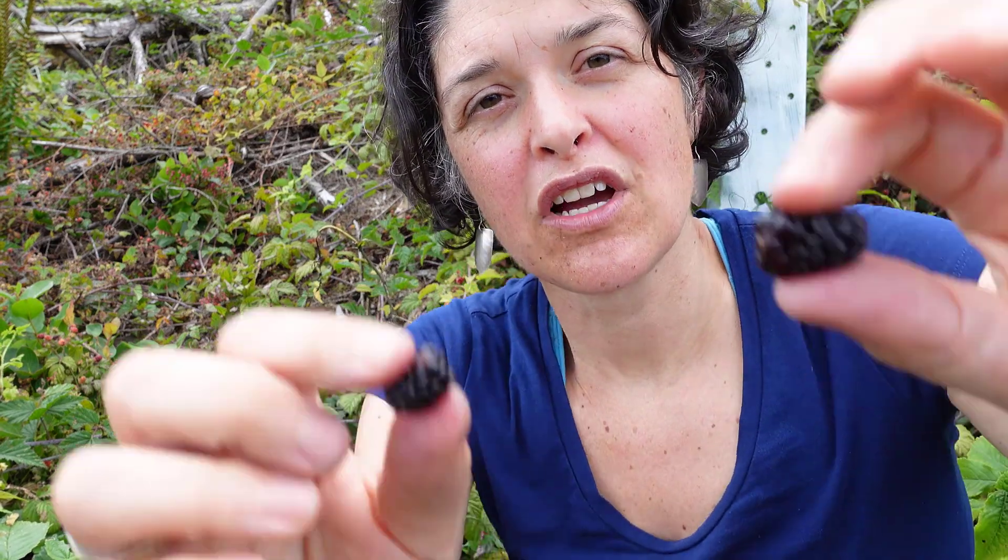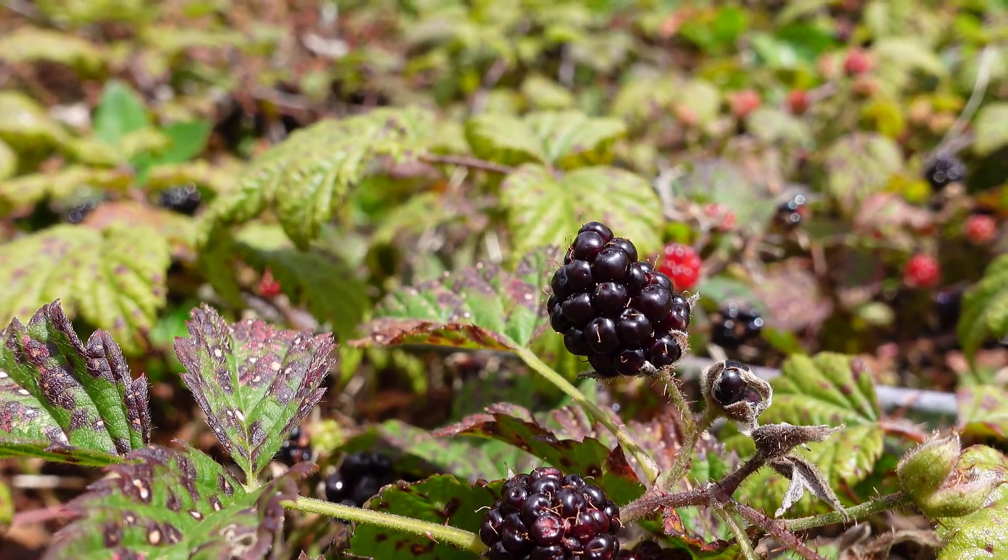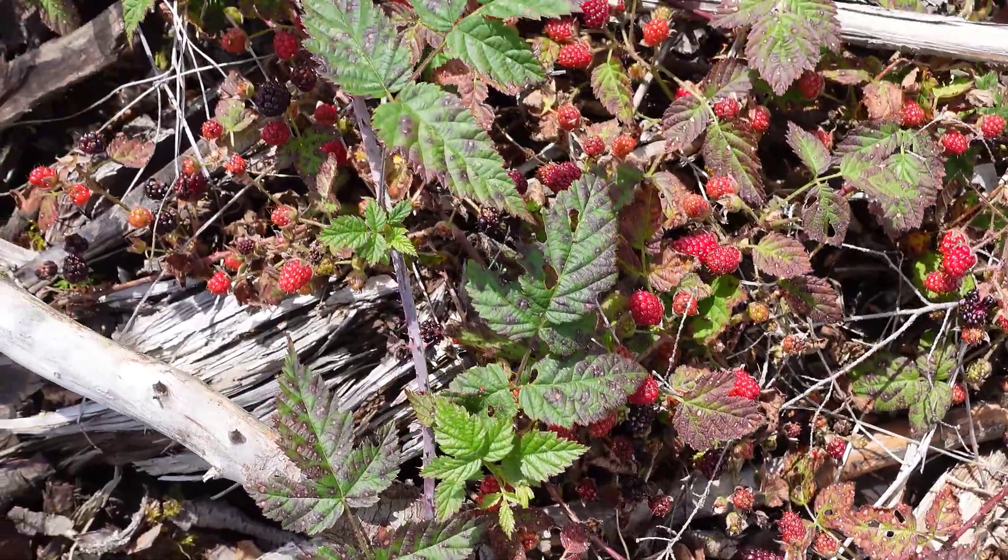Trailing blackberry in June will have white blossoms, white flowers, and later in July you'll come across these incredible purple blackberries. They're absolutely delicious.